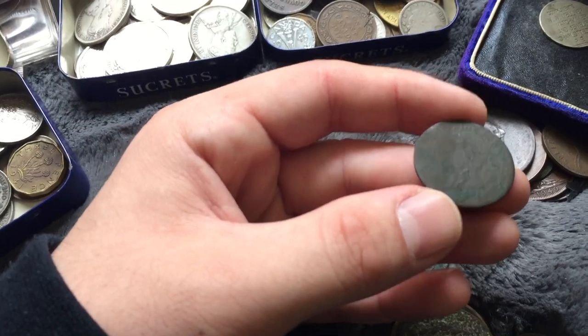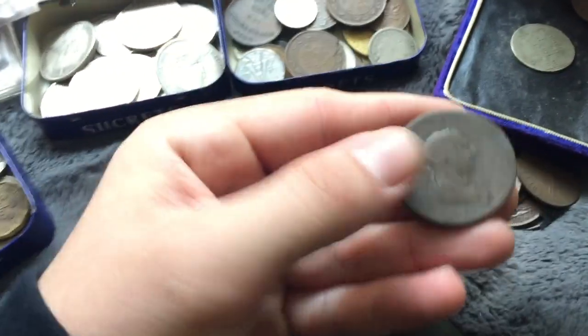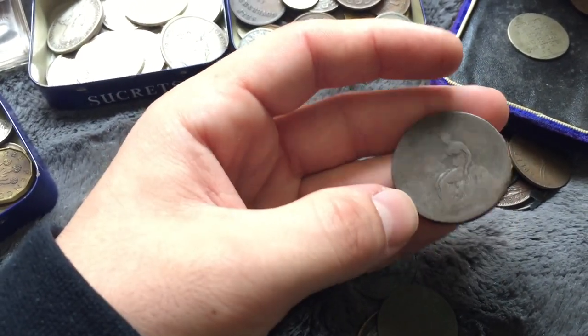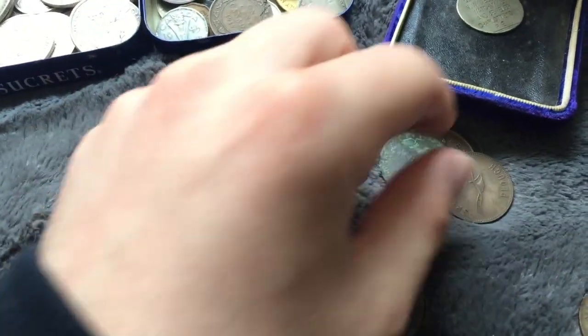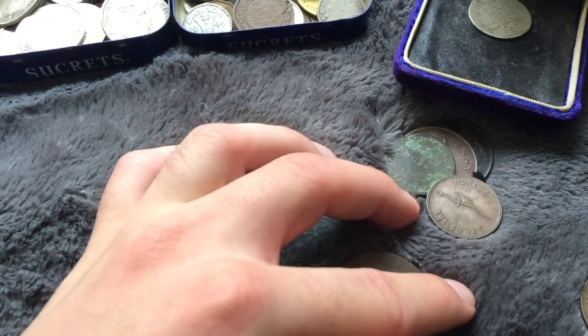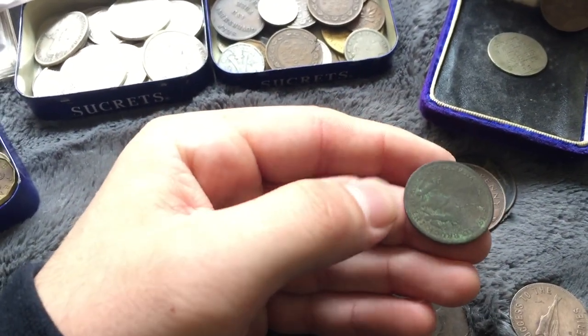You can see some letters - I'm sure it's an old one. A funny looking portrait on this one, 1802. Another coronation medal. Success to the fisheries plow token, I think - another old copper.